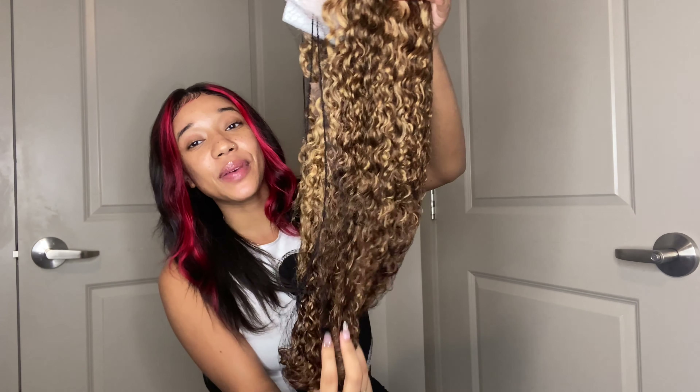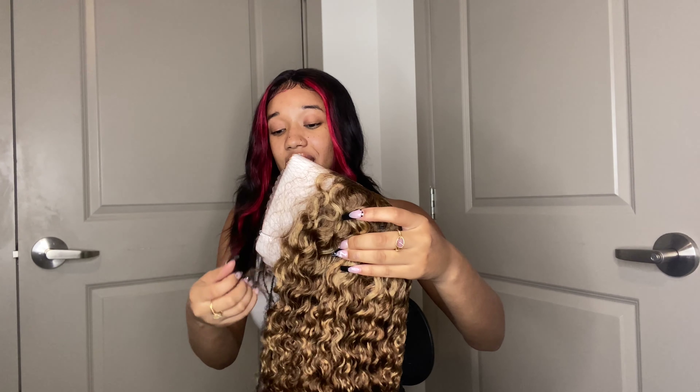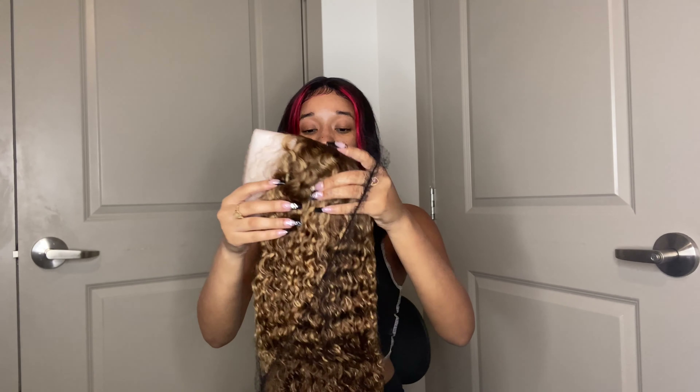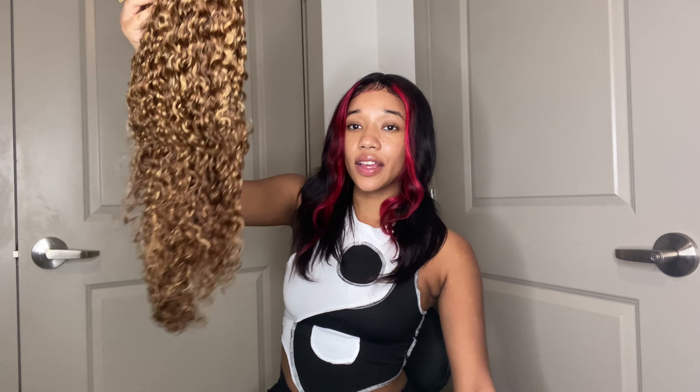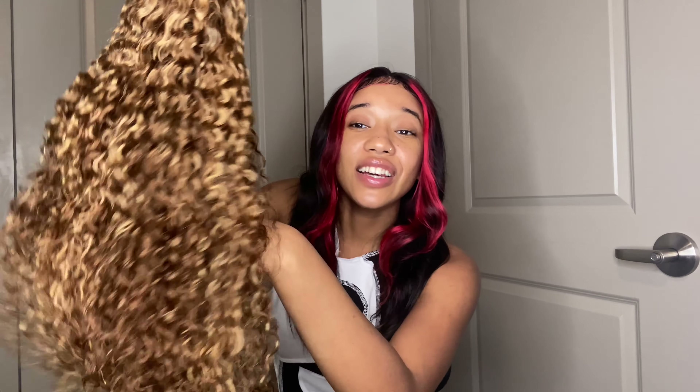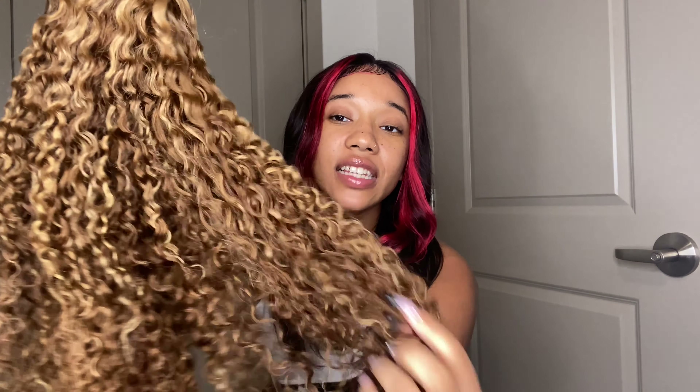So you're going to take it out the bag and it has a netting on it, of course. Taking that netting off — just look at her. Oh, I'm in love already. The color — y'all know I love this color and this color suits me so well. I call this the Beyonce color because literally this is how Beyonce likes to wear her hair.